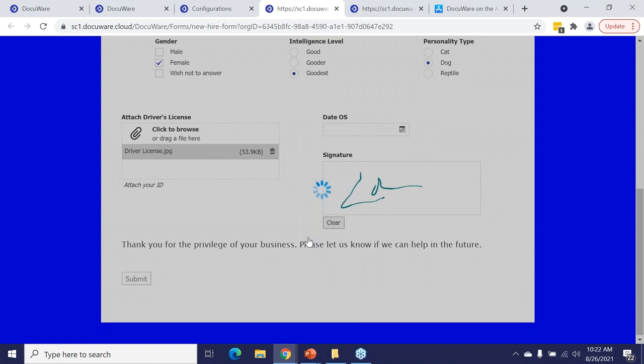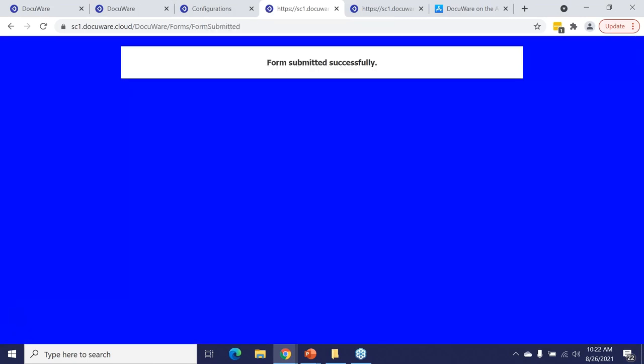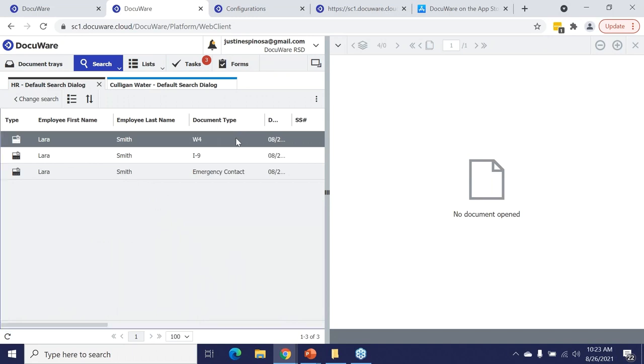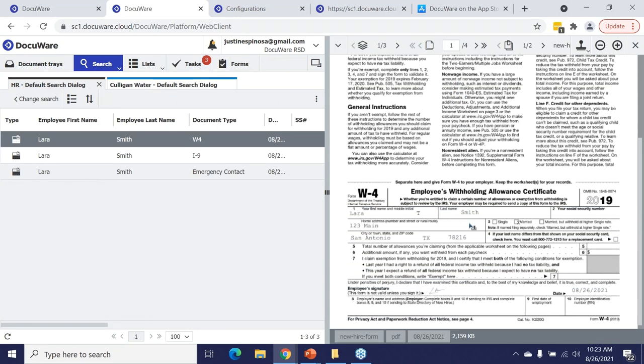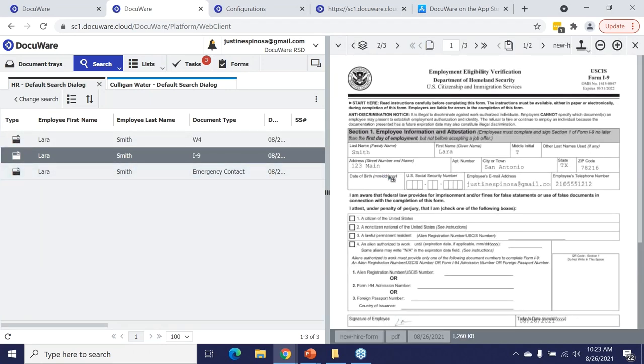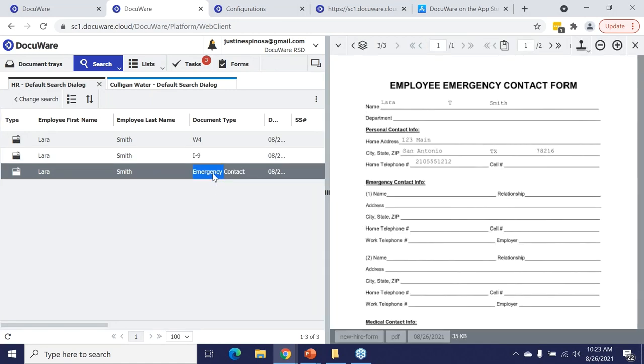Now that we hit submit on the eForm — it's the merge form — you'll notice my task count immediately went from two to three. The paperwork is filled out with Laura T. Smith, a signature box at the bottom, and all the data in the correct places as specified. Moving to the emergency contact form, all that information is also filled out correctly.